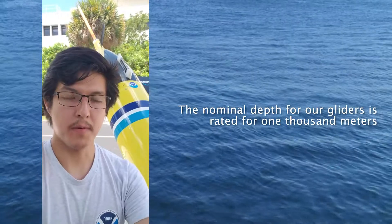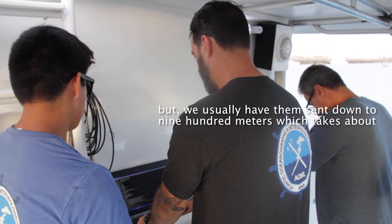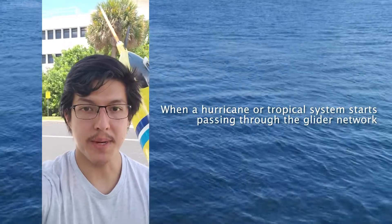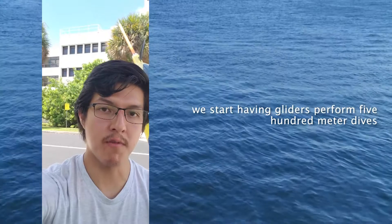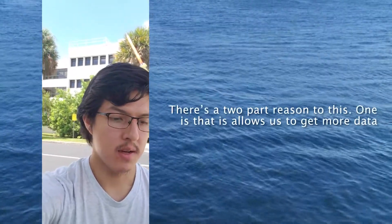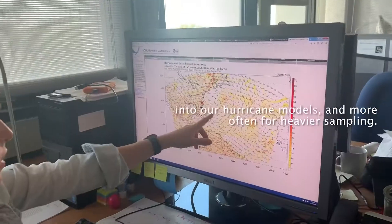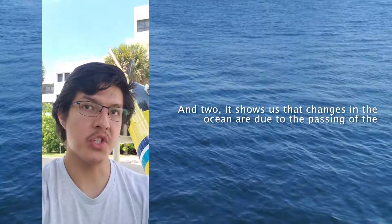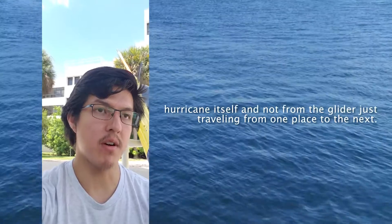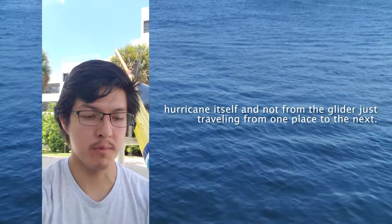The nominal depth for our gliders is rated for a thousand meters, but we usually have them sent down to 900 meters, which takes about four hours to complete. When a hurricane or tropical system starts passing through the glider network, we start having the gliders perform 500 meter dives, which takes around two hours. There's a two-part reason for this: one is that it allows us to get more data into our hurricane models more often for heavier sampling, and two it shows us that changes in the ocean are due to the passing of the hurricane itself and not from the glider just traveling from one point to the next.